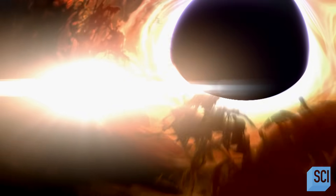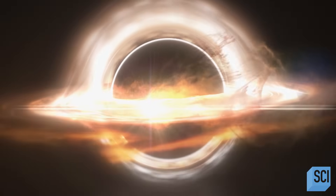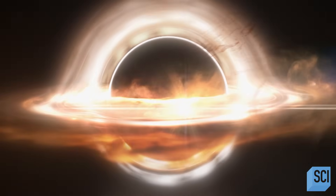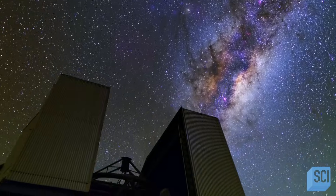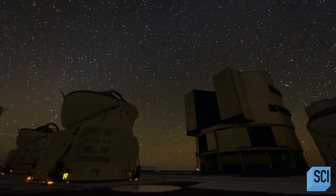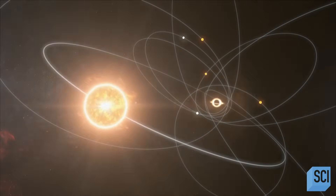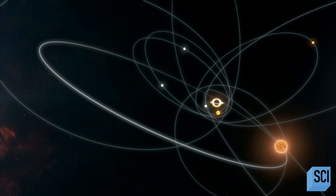That means that any material blasted away from the black hole could be aimed right at us. Should we be worried about the flares reaching Earth? It sounds worrisome — this blob of gas emitting huge flares of light. But you've got to realize, this is 26,000 light years away. It took an extremely sensitive detector on one of the largest telescopes on Earth to be able to see this at all. Earth is safe, for now. But the more we learn about the galaxy's center, the more terrifying it becomes.